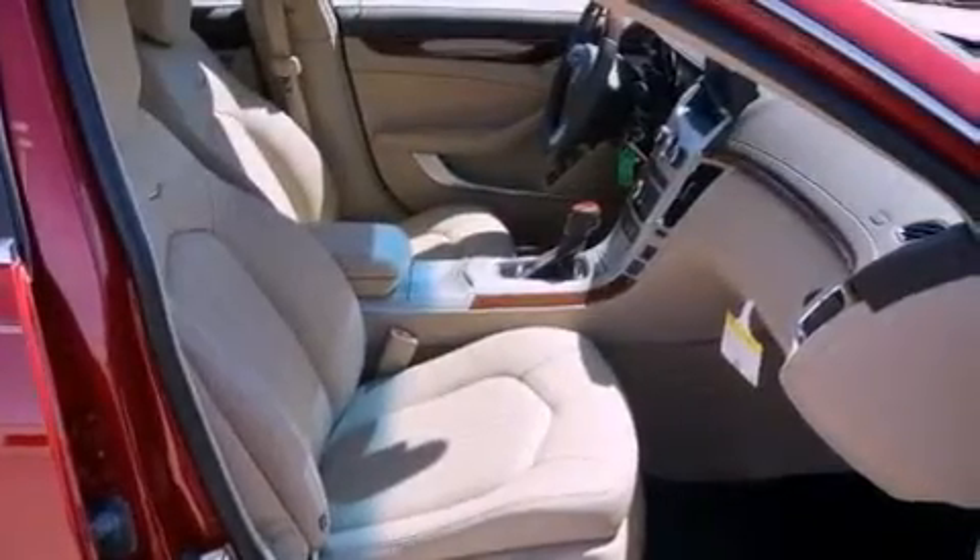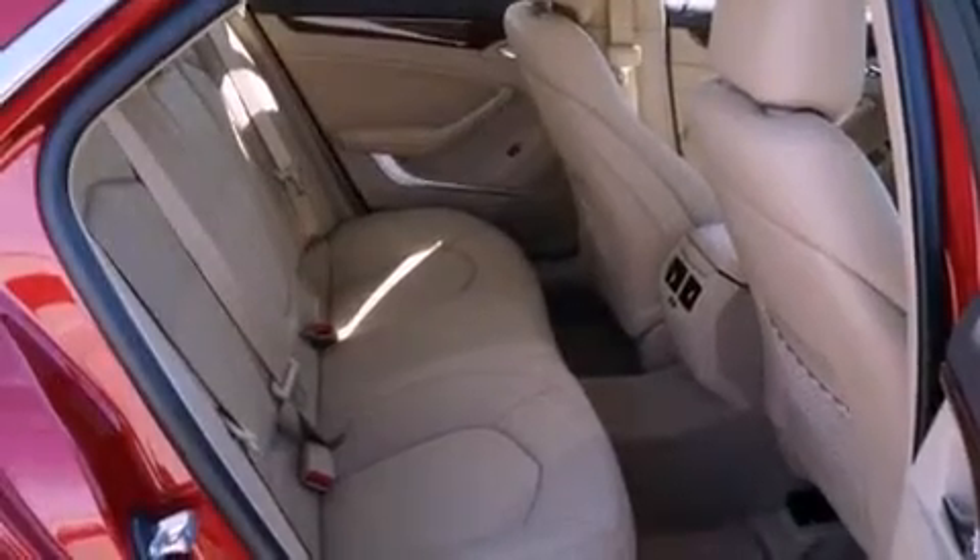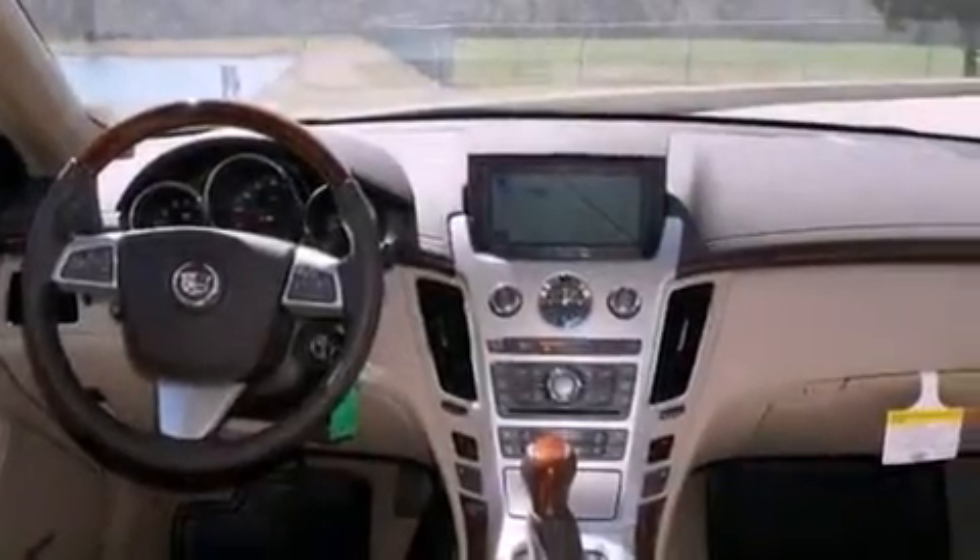Its top features include direct injection, a navigation system, heated seats, a Bose stereo system, alloy wheels, and a sunroof that enables you to fill the cabin with fresh air at the push of a button.